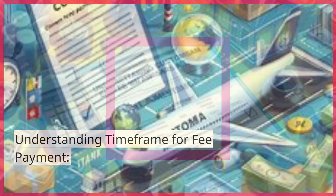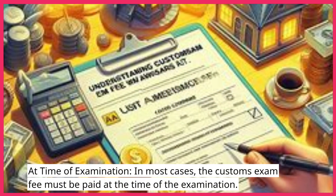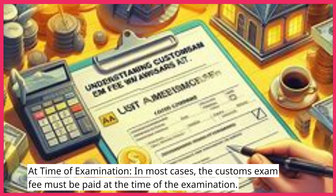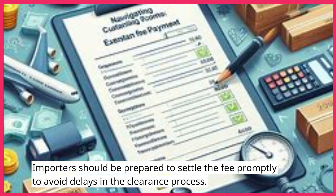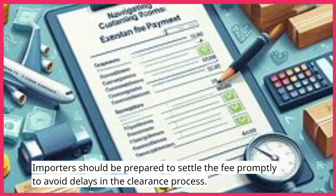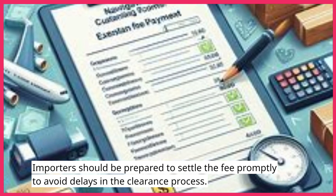Understanding Timeframe for Fee Payment: At time of examination. In most cases, the customs exam fee must be paid at the time of the examination. Importers should be prepared to settle the fee promptly to avoid delays in the clearance process.